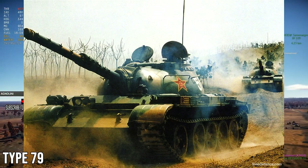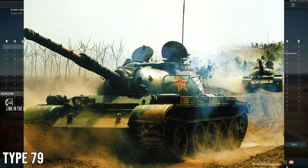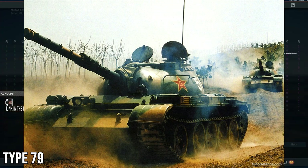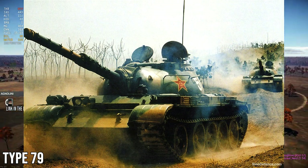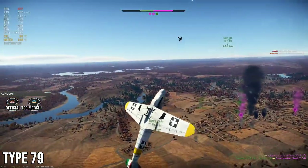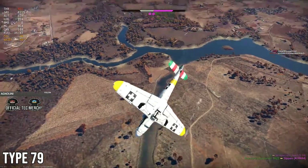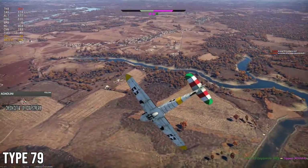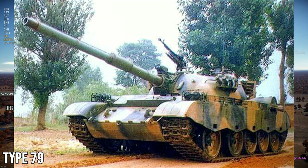Because they were able to import technologies from other nations, the first big difference was the fire control system. They used the Marconi fire control system, which was installed on the machine. It was also given an image enhancement night vision, but eventually this was replaced with a thermal imager, which means this could be another Chinese vehicle with access to thermals in game.